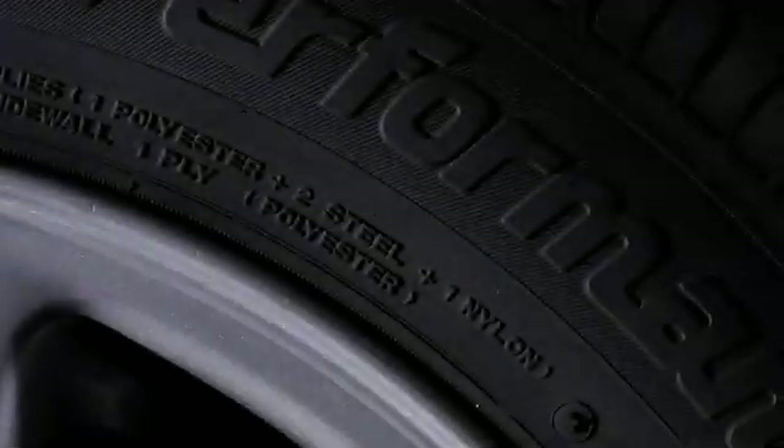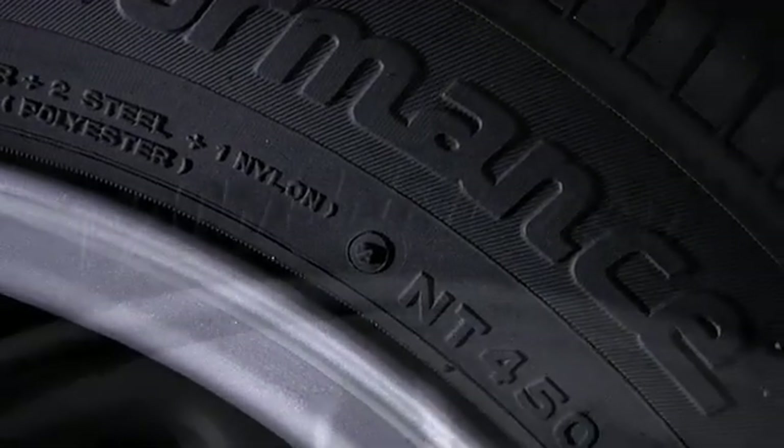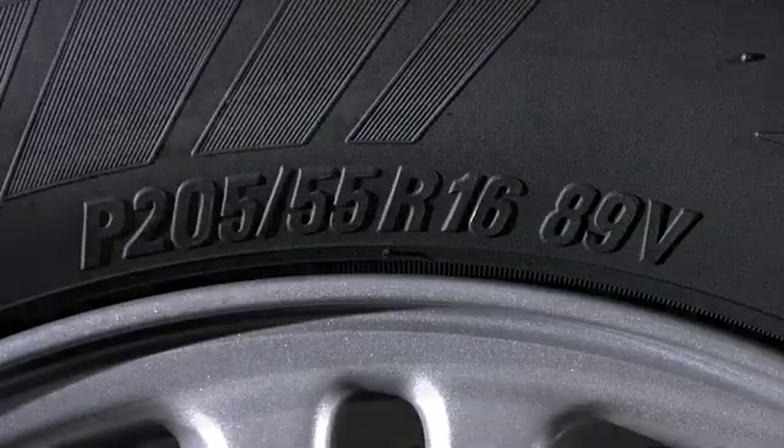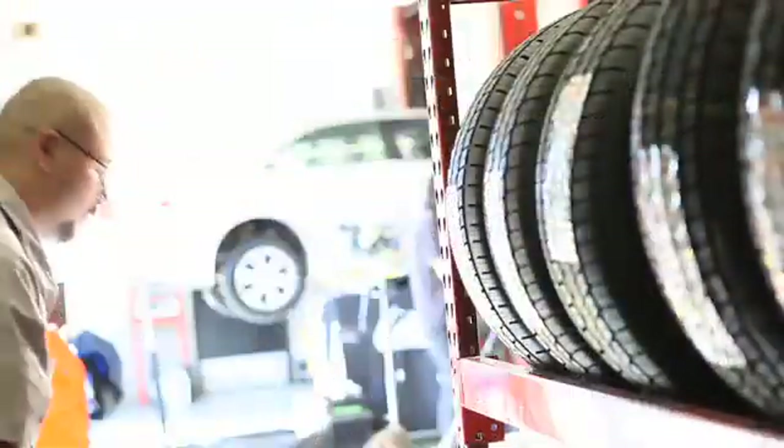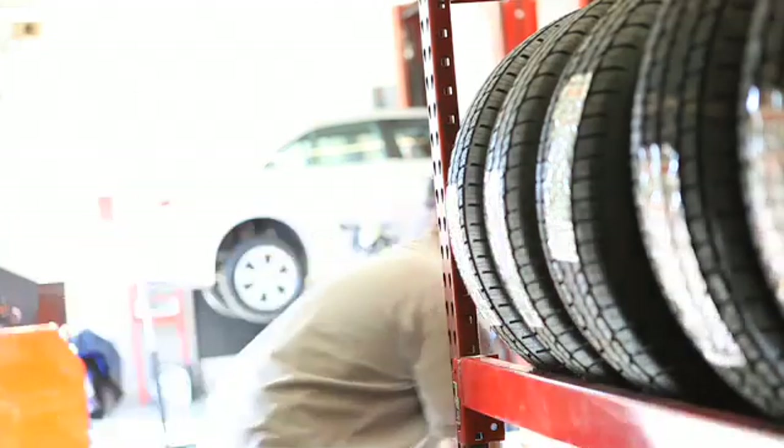Appearing in small type on the sidewall of every tire is important consumer information about such things as the tire size, speed rating, and when it was made. Here's how to understand that information so that you are well informed when selecting your next set of tires.